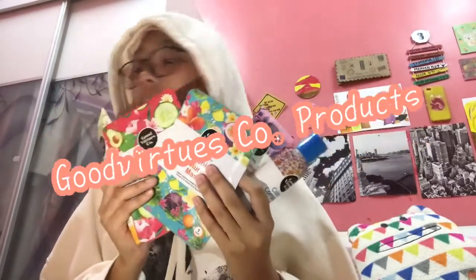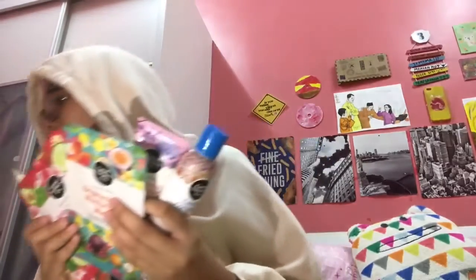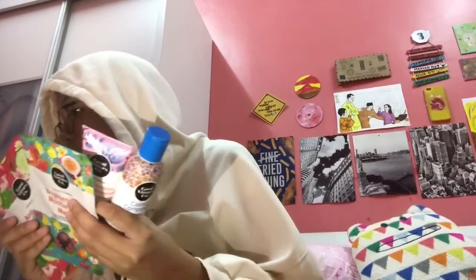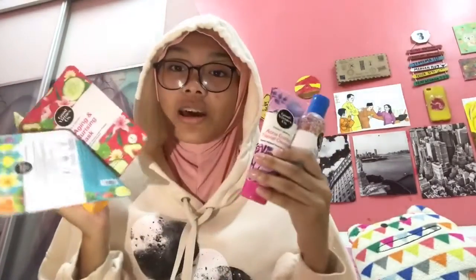I actually got two items left on there — there's a shower cream and a shampoo cream. I cannot reach — never mind. So we're gonna talk about it more.